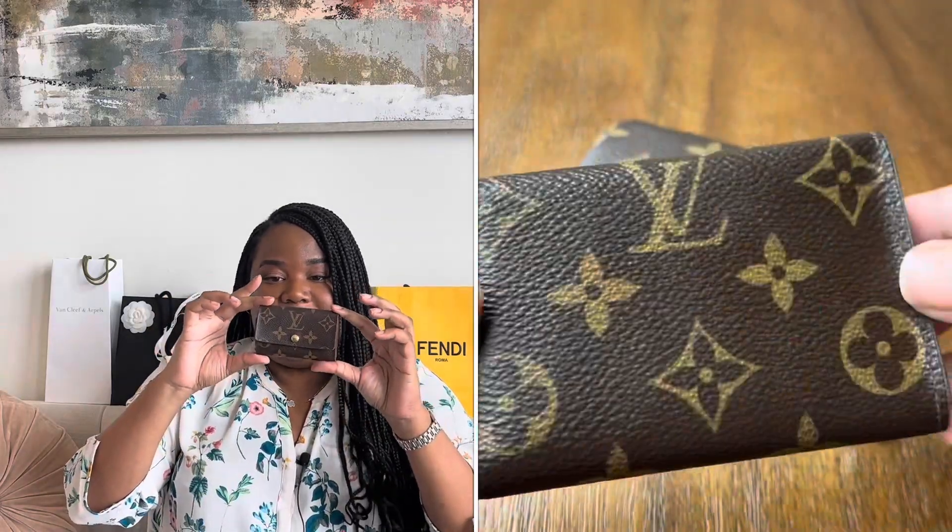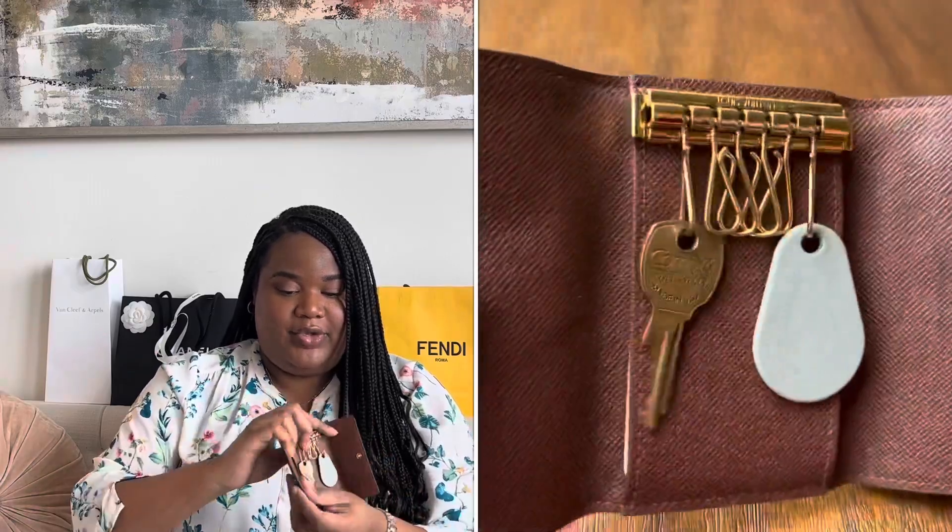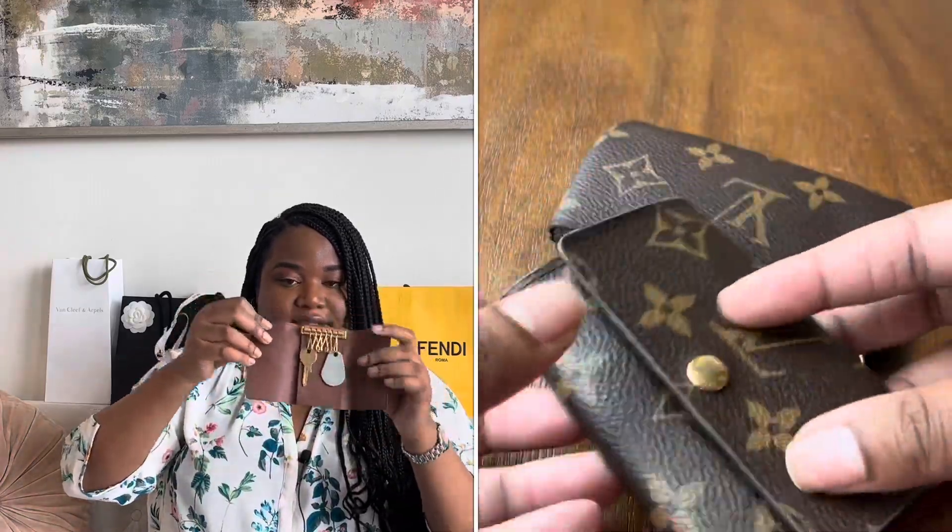Let's move on to LV. Everyone gets the key holder, key pouch, and mini pochette as their first SLGs — let me know if you want me to do a review on those. The key holder is in the classic monogram canvas. I've had this for about two years and I've used it every single day. It's holding up really well. With the six key holder you have your keys inside, and with the four key holder you can slip cards behind it.